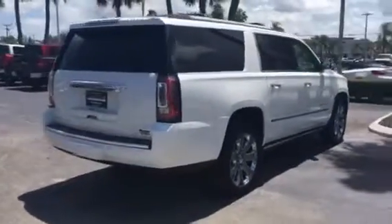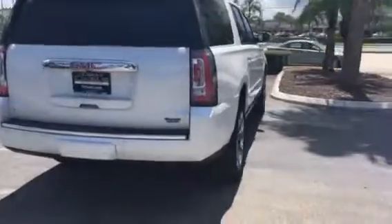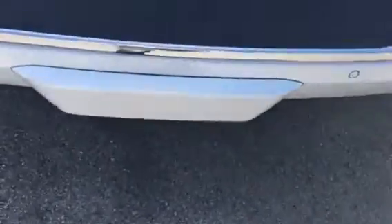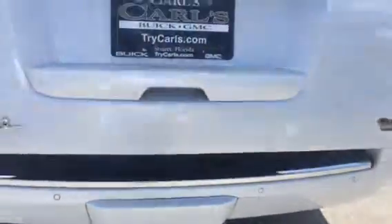It also has front and rear park assist and a backup camera. It also has a hands-free power liftgate — just kick your foot underneath the trailer hitch with the key fob in your possession and up it comes. Two DVD players as well.